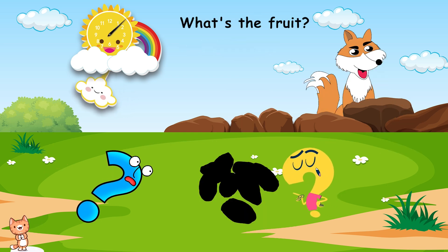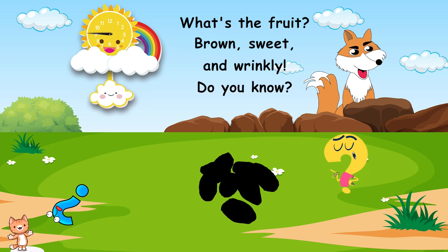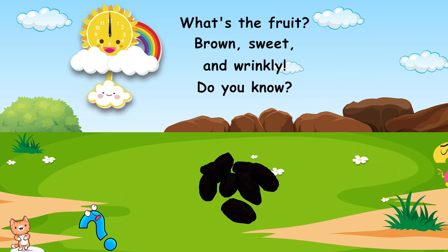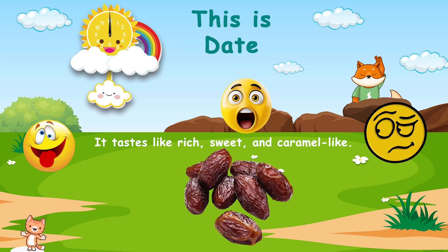What's the fruit? Brown, sweet, and wrinkly. Do you know? This is date. It tastes like rich, sweet, and caramel-like.